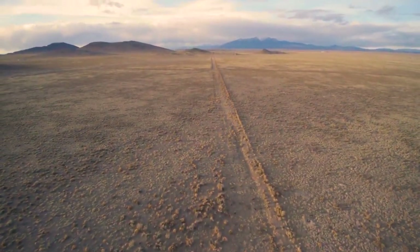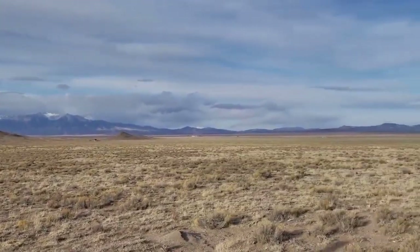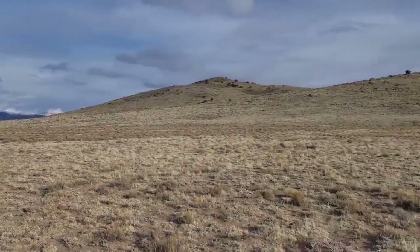This property boasts a 360-degree mountain view and a beautiful partial mountain layout. Enjoy all the valley offers right from your own backyard.